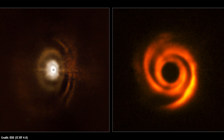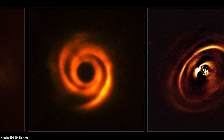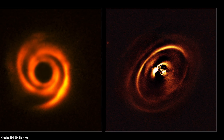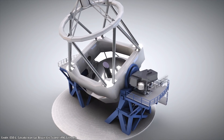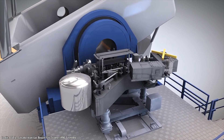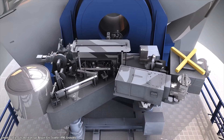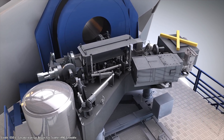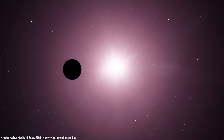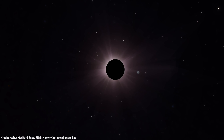SPHERE mapped out the protoplanetary disks around other stars, showing how their planets carve out gaps in the disk — but again, no planets. SPHERE stands for the Spectropolarimetric High Contrast Exoplanet Research Instrument — another backronym. And how it works is pretty clever. The instrument is equipped with a coronagraph, a region that blocks the light from the central star, revealing the fainter protoplanetary disk and the planet around it.